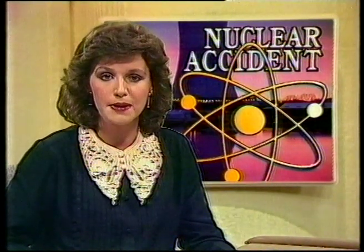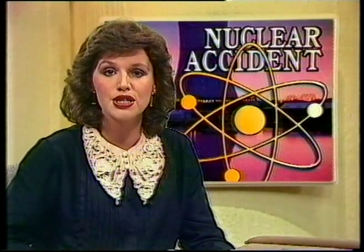Australian experts have been studying a major accident at a nuclear plant in Canada. It happened when fuel rods cracked, something the manufacturer said could never happen. Seven National News has just obtained exclusive pictures of the dangerous repairs carried out by workers to prevent deadly radiation from leaking.